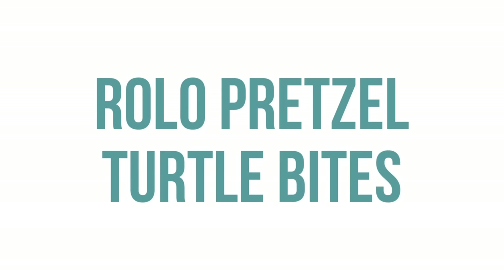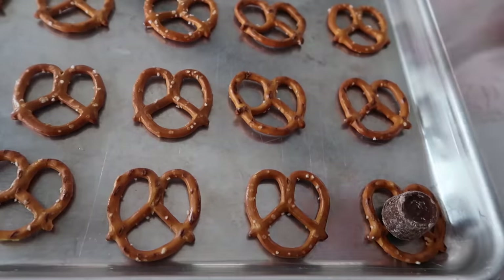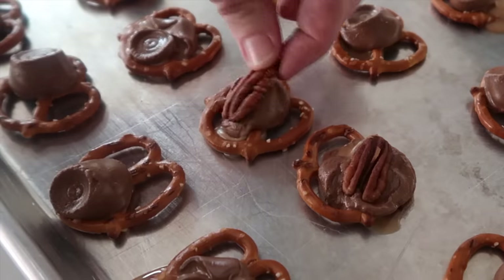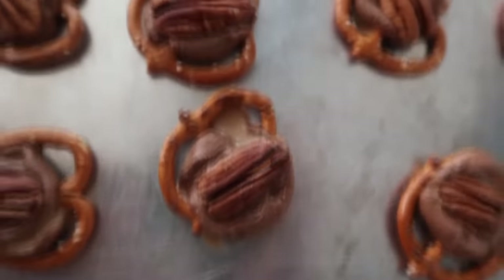Next up is Rolo pretzel turtle bites. I'd suggest getting smaller pretzels because the Rolo did not want to stay in the middle — smaller pretzels is a must. Put a Rolo on each pretzel and cook in the oven at 350 degrees for about three minutes. The Rolos will be melty, then just put a pecan on top and you're done.